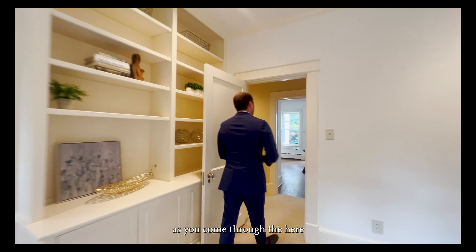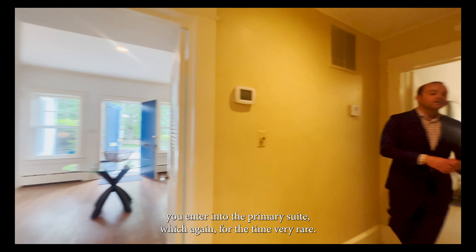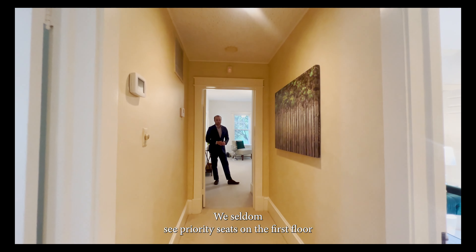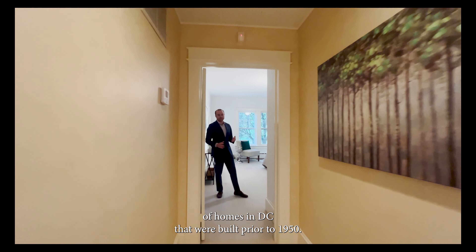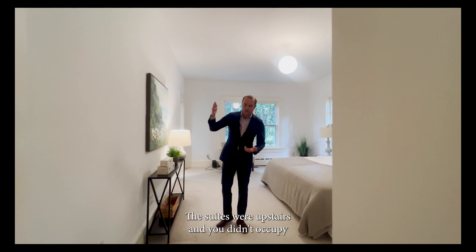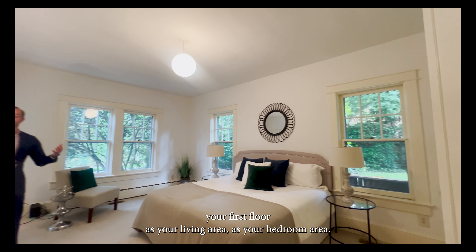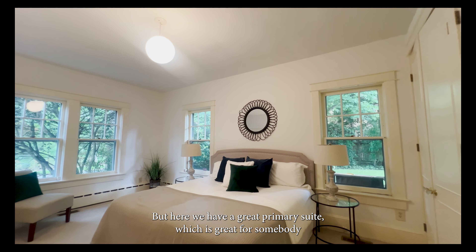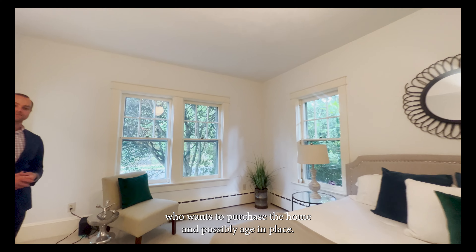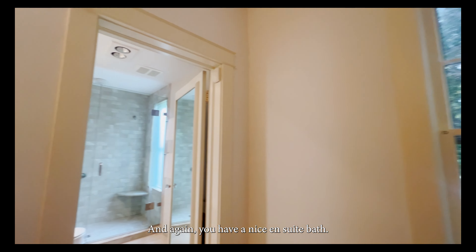As you come through here you enter the primary suite, which for the time is very rare. We seldom see primary suites on the first floor of DC homes built prior to 1950 — at the time the suites were upstairs and the first floor was mainly used as a living area. Here we have a great primary suite, ideal for somebody who wants to purchase and possibly age in place. You've got wonderfully tall doors into the closets and a nice en-suite bath.